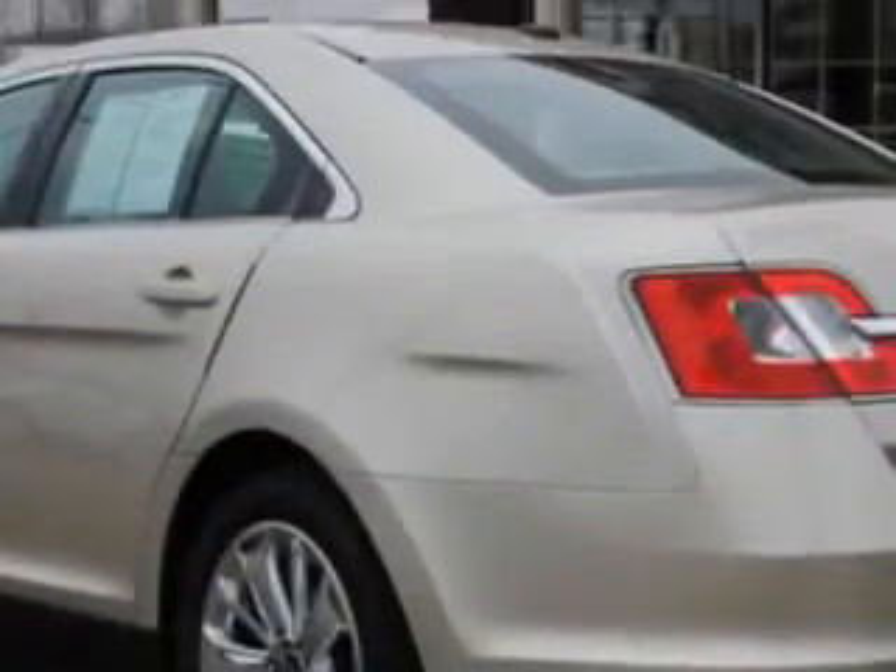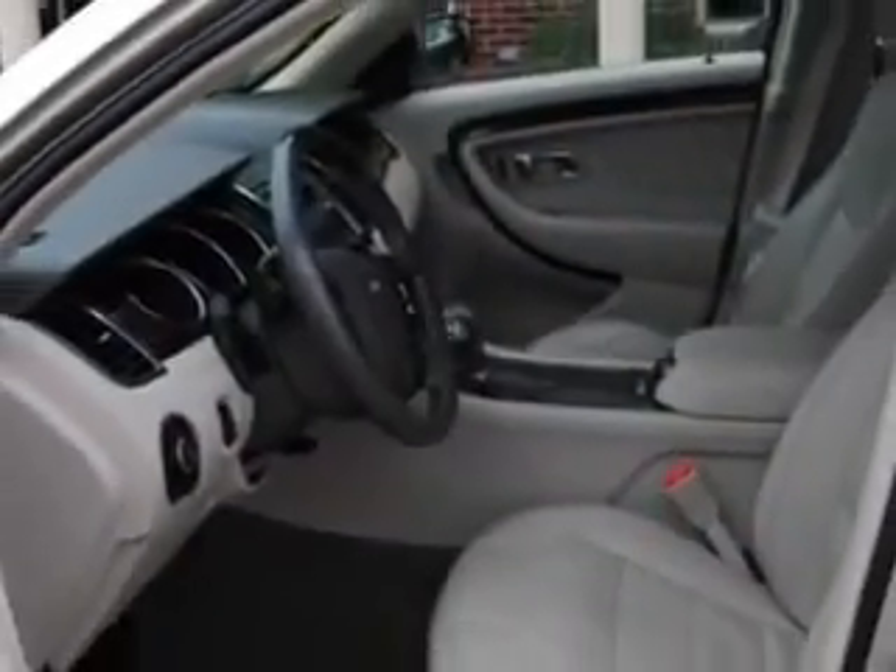Here's the vehicle for you. Check out this gold leaf metallic 2011 Ford Taurus Limited with a 6-cylinder engine and an automatic transmission and 23,889 miles.